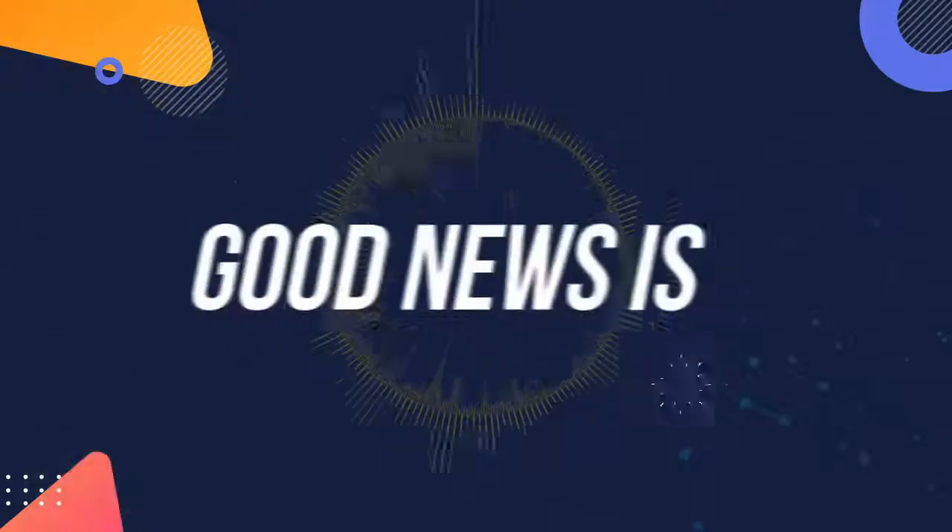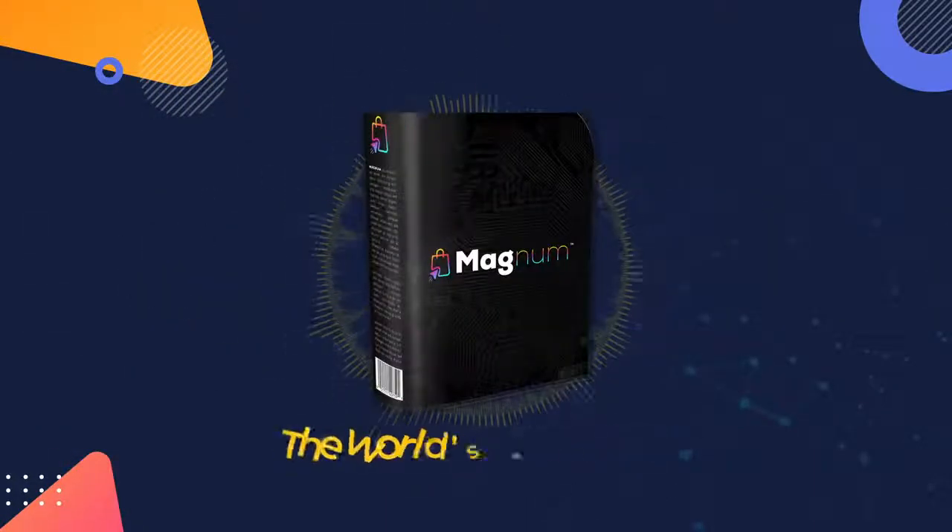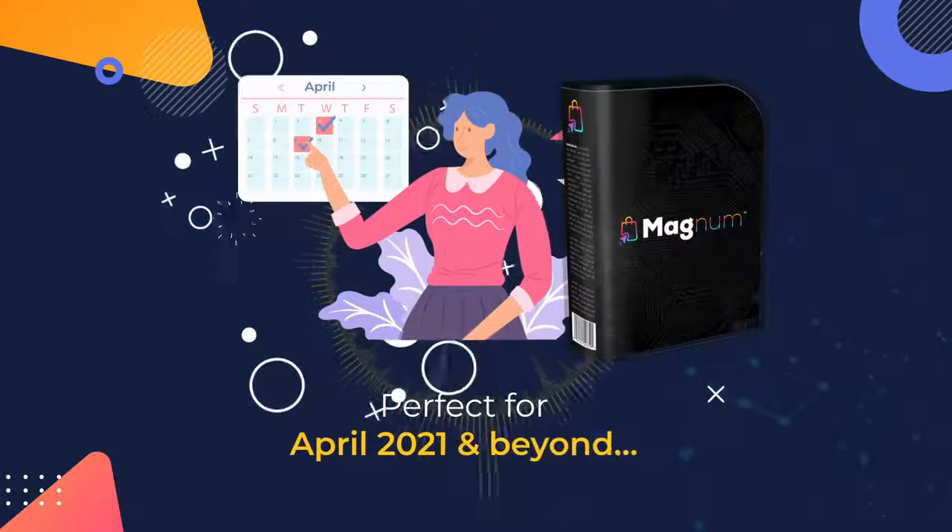Well, the good news is now you can. Introducing Magnum, the world's best one-click automated store builder. Perfect for April 2021 and beyond.